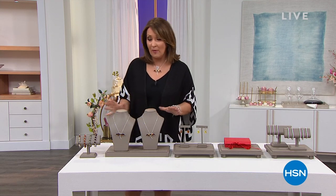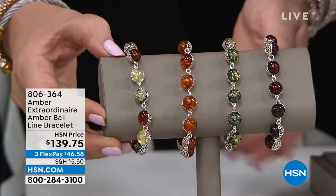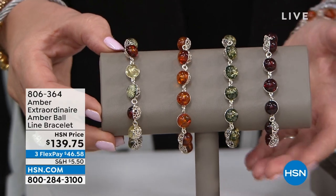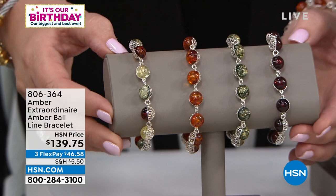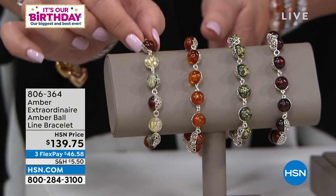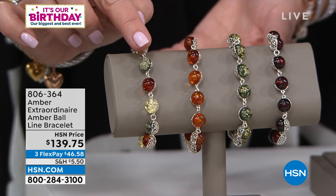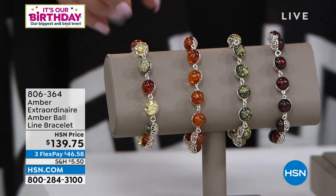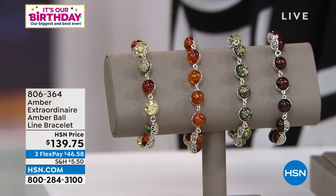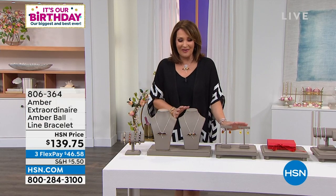Get comfy, relax, and let me show you some beautiful jewelry. We're going to start the show with amber, and if you are not yet an owner of beautiful Baltic amber, this is one of the best places in the world to buy it. They've been doing this for 30 years — a family-owned business with the most gorgeous, genuine amber from the Baltic region, which is the most prestigious place to find and mine amber in the world. There's a brand-new bracelet available in multi, cognac, green, or cherry. It's adjustable, so you can get a perfect fit for small or larger wrists. That's coming up in the first hour.